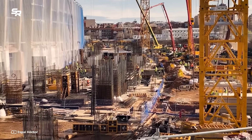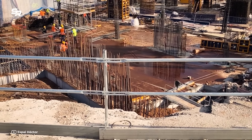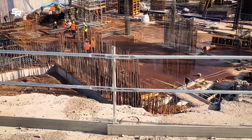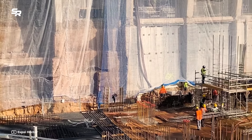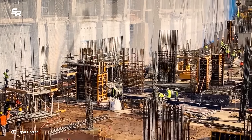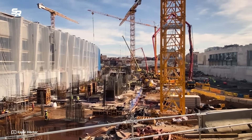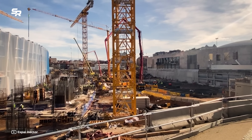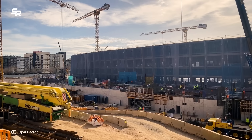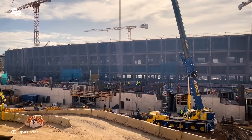As you can see, there are still iron bars for the walls and columns waiting for the reinforcement of the first floor. The works are going on time and everything indicates that the deadlines are being met.